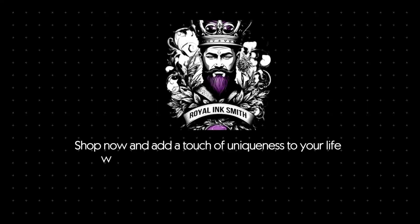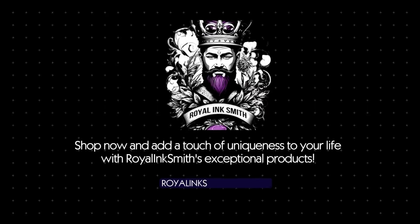Visit our store at royalinksmith.etsy.com and add a touch of uniqueness to your life with Royal Ink Smith's exceptional products.